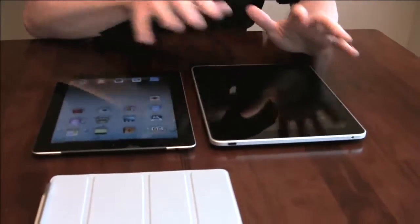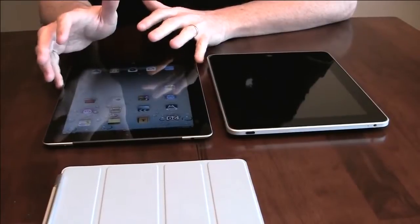Beyond that, we get into some specification comparisons. The new iPad 2 has a dual-core processor where the original iPad has a single-core processor. I never had a problem running any application on the original iPad, but things are a little snappier on the iPad 2. The iPad 2 also has double the RAM — we think 256MB on the original iPad and 512MB on the new iPad. Where that makes a difference is when you're trying to run multiple applications simultaneously; it's going to be a lot snappier as you launch additional applications.